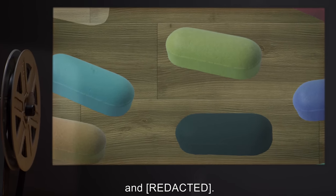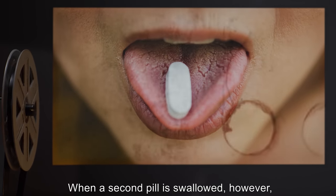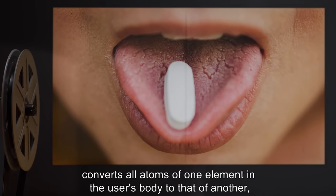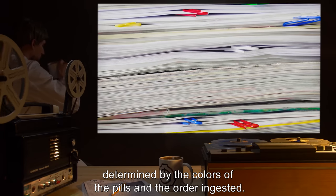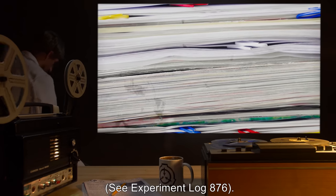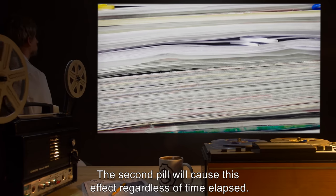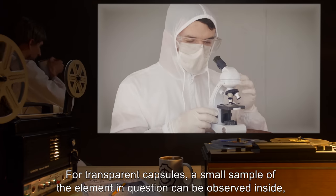When one pill is swallowed, no ill effects are observed. When a second pill is swallowed, however, an unknown procedure instantaneously converts all atoms of one element in the user's body to that of another, determined by the colors of the pills and the order ingested. This usually causes a catastrophic reaction — see Experiment Log 876. The second pill will cause this effect regardless of time elapsed. For transparent capsules, a small sample of the element in question can be observed inside.